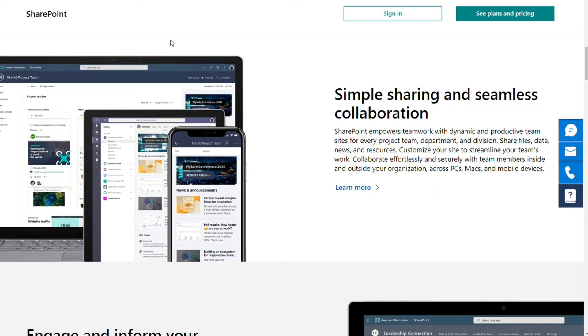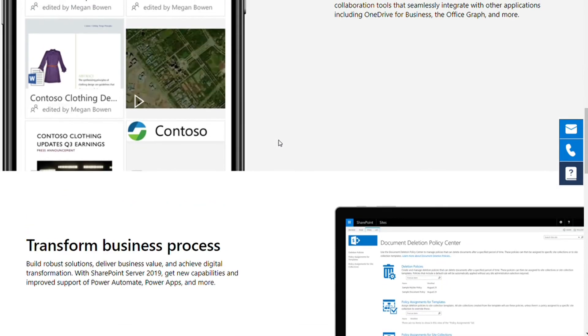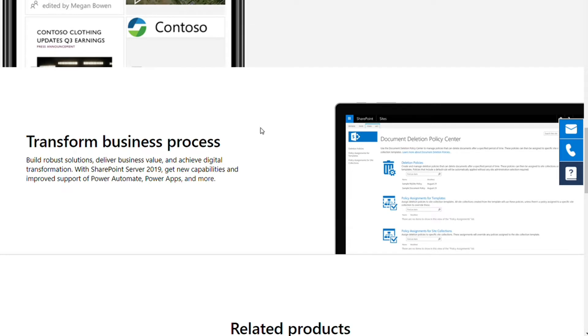For the features, SharePoint contains significantly more features than Confluence. In addition to document management tools, Microsoft includes design, collaboration, formatting, and customization features, allowing users to create highly personalized tools and applications. So if you have complex projects or challenging working environments with a massive pool of data and documents to manage, SharePoint is a more suitable option.